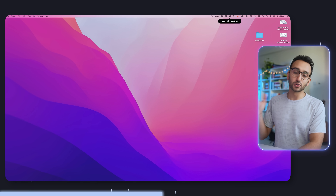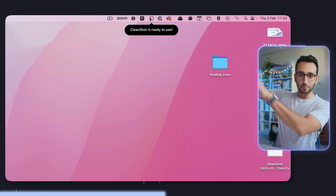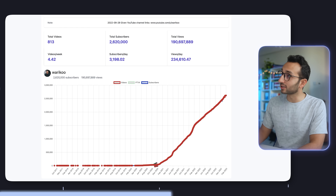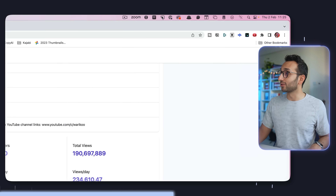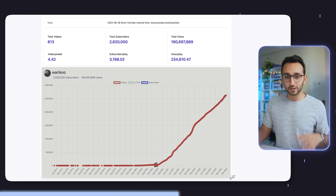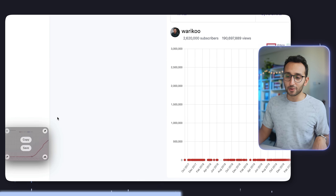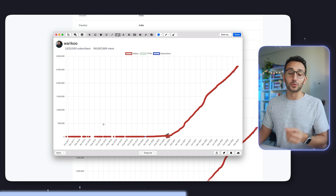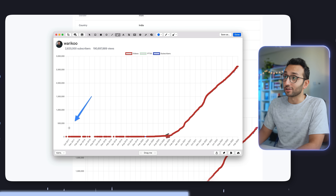Next on the list is an app I use basically daily called CleanShot — a fantastic way of taking screenshots and screen recordings. CleanShot operates as a menu bar app. If I want to take a screenshot of a graph, I can hit 'capture area' and define the area I want to capture. It then appears in the corner of the screen where I can edit it — I often use the arrow tool to point to different things, or add text if I want to.